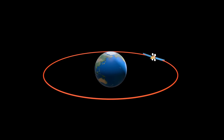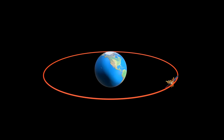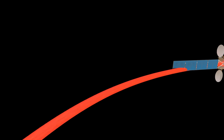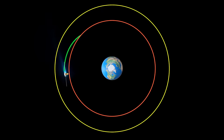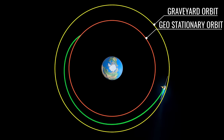What happens to a satellite when it is no longer functional or its lifespan is nearing the end? These satellites could harm other operational satellites or spacecraft. To deal with this situation, inactive satellites are transferred to the graveyard orbit by activating the thrusters. By increasing the rotational speed of the satellite, it can be transferred to a higher radius orbit. The graveyard orbit is a few hundred kilometers above the geostationary orbit, and this operation consumes the same amount of fuel as about three months of normal station keeping.